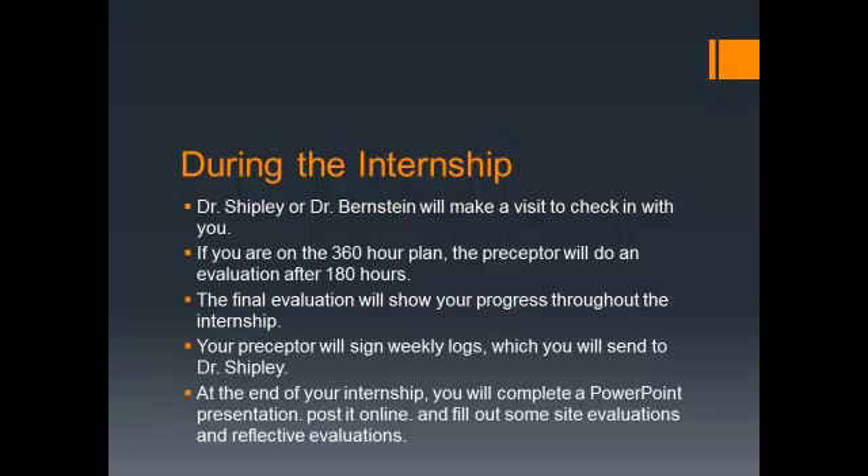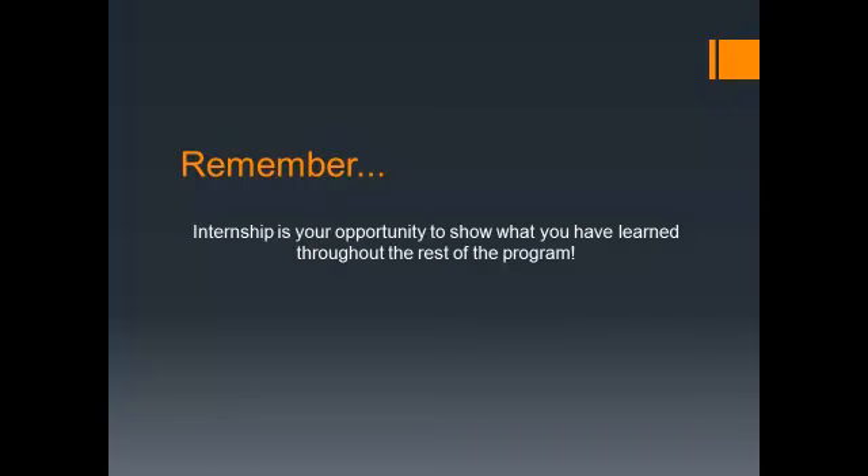When you finish your internship, you'll do a PowerPoint presentation and post it online. If we have face-to-face students, many times we have them come back to campus to present, and we invite all majors to that. Online students are only required to do the PowerPoint online. There are other forms you fill out evaluating the site and your personal experience. I always tell students this should be the best class you take — you're putting into work the things you've learned over four years. The three courses mentioned most are program planning, program evaluation, and grant writing.